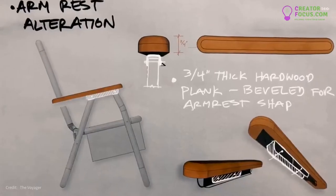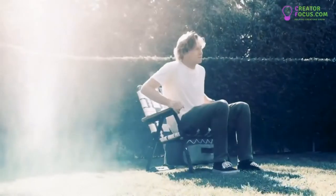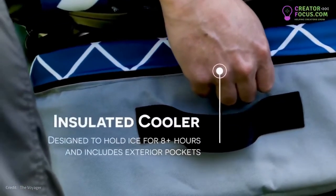The Voyager is ergonomically designed in continuity with our natural sitting posture for total comfort and enjoyment. We've placed an insulated cooler with welded seams at the bottom of the Voyager to keep your beverages cold for eight-plus hours.